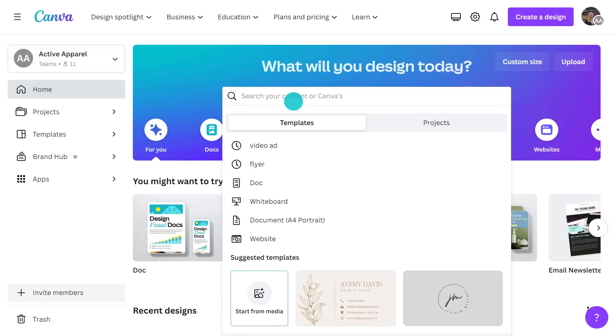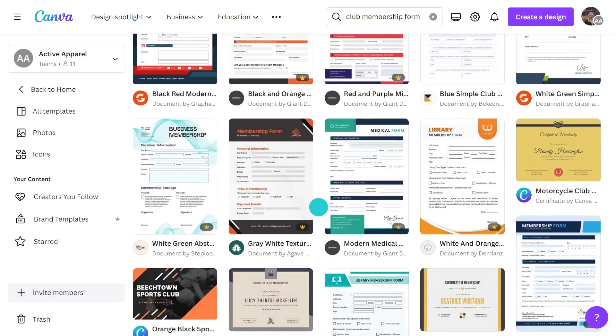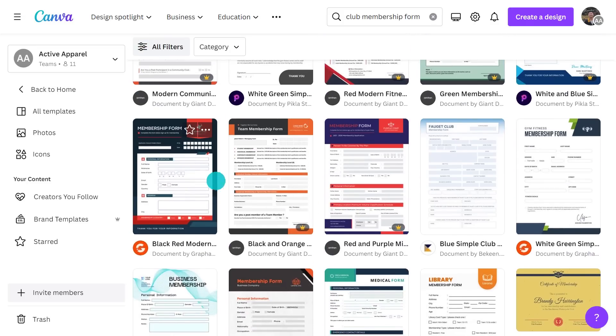Thankfully, because of Canva's templates, that bit is easy. Let me show you. From the home page, just type what you're looking for in the search field. This will give you a whole range of templates ready to start using. Let's choose this one.